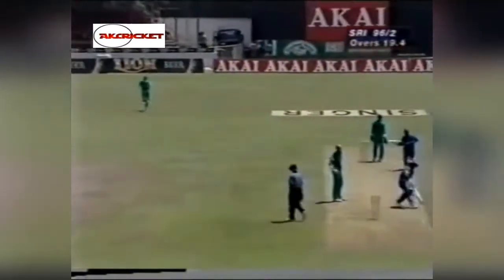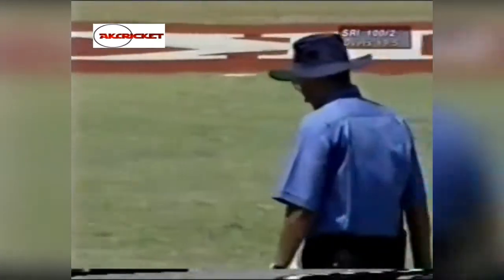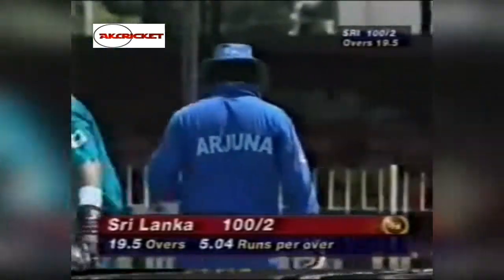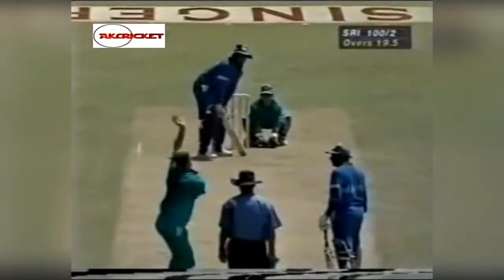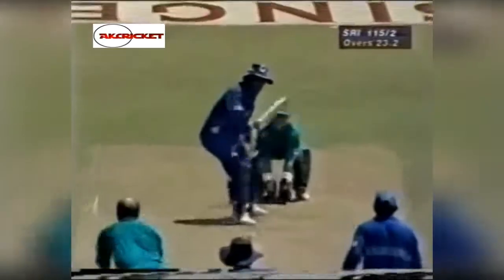He goes for a sweep shot off the middle and it's running away down towards the boundary, going all the way for four. That's very frustrating for Harris and for the New Zealand team. They thought there was a nick down the leg side, and then he plays this shot — it happens so very often to the bowler. This is an ideal wicket for Arjuna's batting; he plays a lot of sweep. That's nicely played on the offside, that'll be four runs.